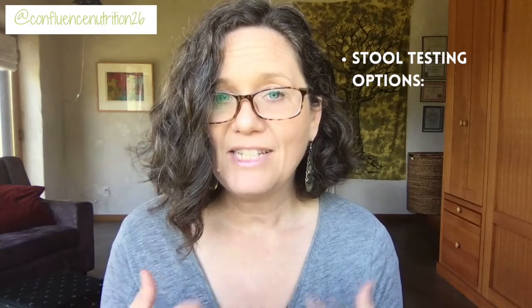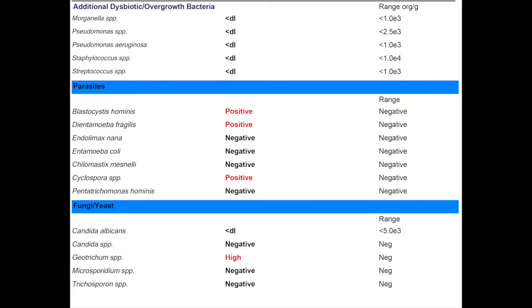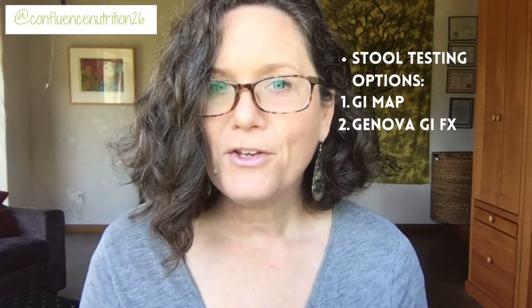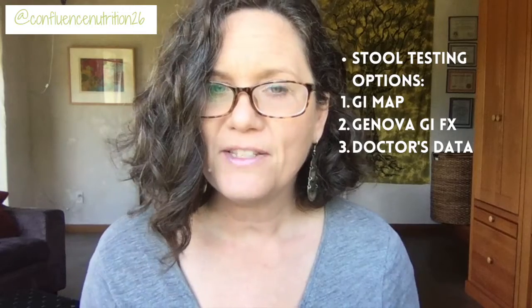Testing for candida is a little trickier because it doesn't culture really well. I like relying on the GI Map stool test because it uses DNA analysis to look for fragments of that organism, and I feel it's quite adept at picking up candida if it's there. You can also use other functional medicine stool tests like the Genova GIFX or the Doctor's Data tests. You will need a practitioner to order these tests as they're not available directly to the public.